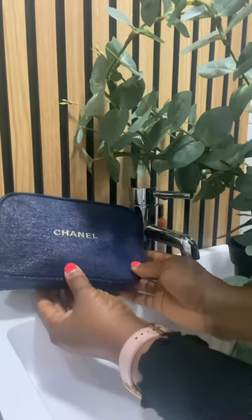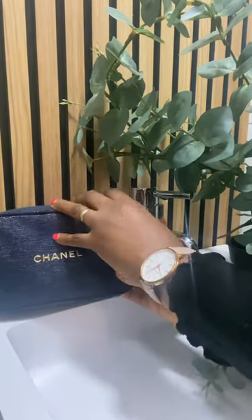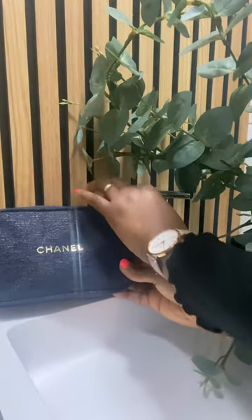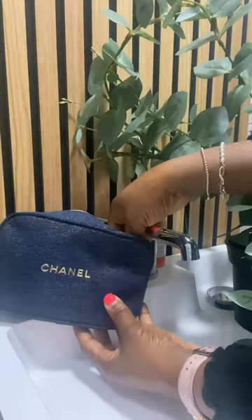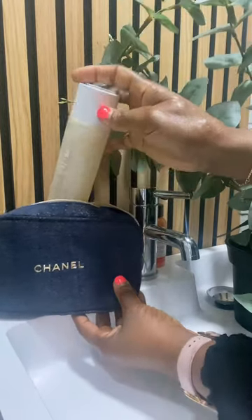Hello guys and welcome back to my channel. In this video I'm going to be showing you my Nombuzane skincare products which I'm using for my skincare routine at the moment and it's really making a difference to my skin.